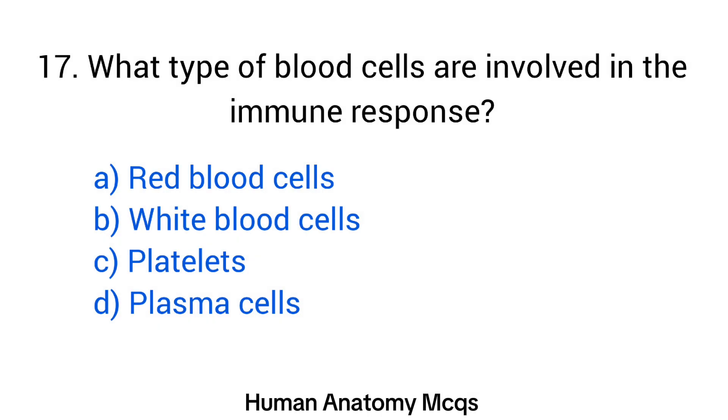Question number 17. What type of blood cells are involved in the immune response? The right answer is option B: White blood cells.